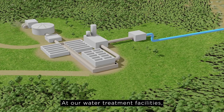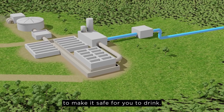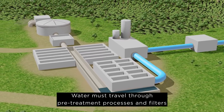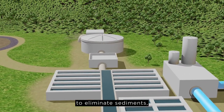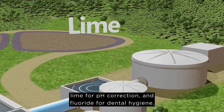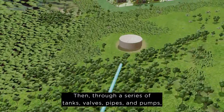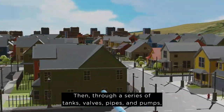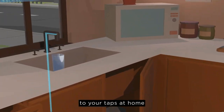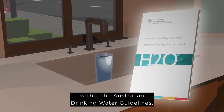At our water treatment facilities, water goes through a series of complex treatment processes to make it safe for you to drink. Water must travel through pre-treatment processes and filters to eliminate sediments, before it is then dosed with chlorine for disinfection, lime for pH correction and fluoride for dental hygiene. Then through a series of tanks, valves, pipes and pumps, we can deliver clean and safe drinking water to your taps at home that complies with the quality standards within the Australian drinking water guidelines.